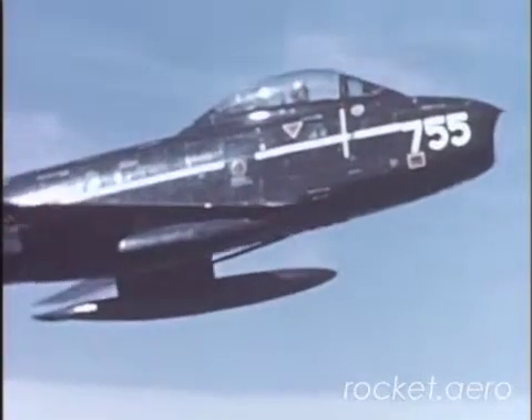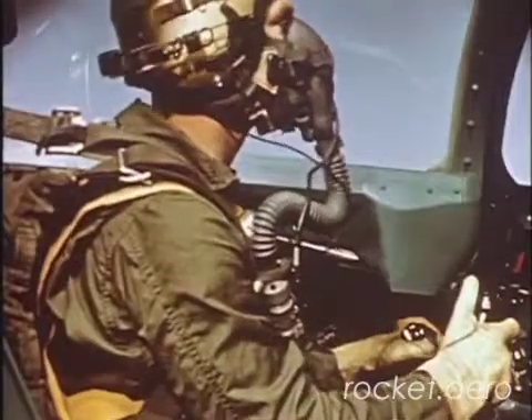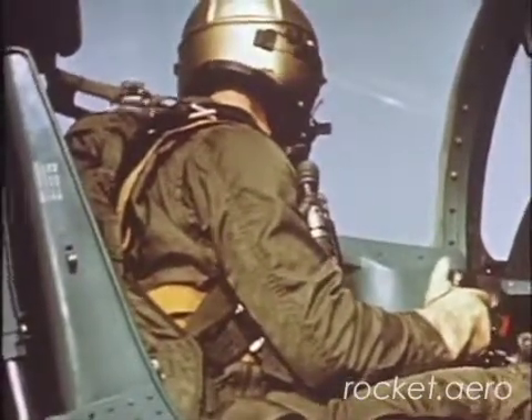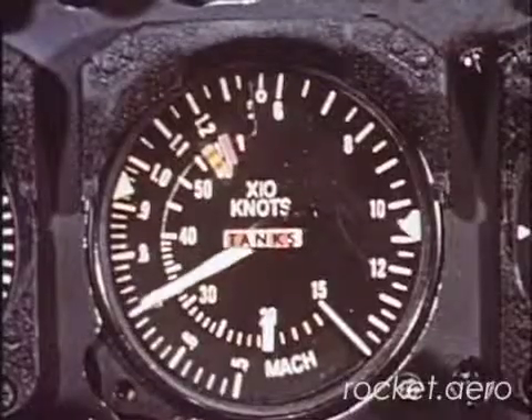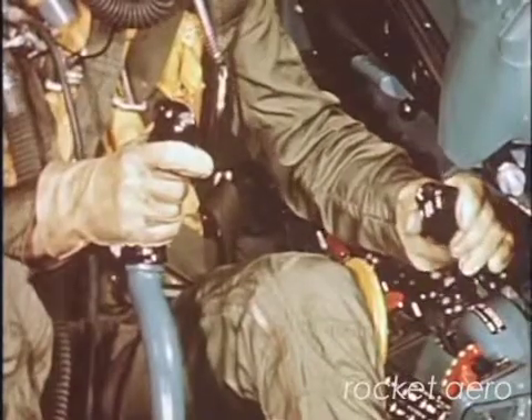Here is an emergency where you would have more time to act: compressor stall. This is identified by loss of thrust, a pulsating roaring noise, engine vibration, rapid rise of exhaust temperature, and loss of airspeed. Act fast before flame-out occurs.